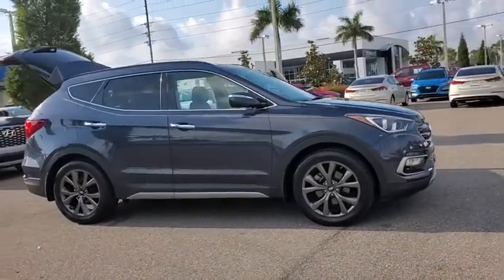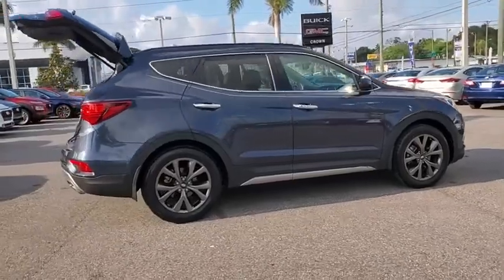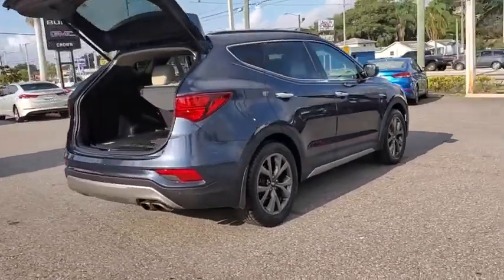Stop by and take a look at the 2017 Hyundai Santa Fe. Style, quality, performance, value. Need we say more?